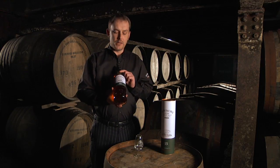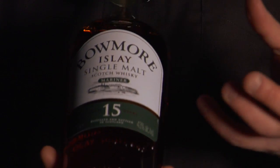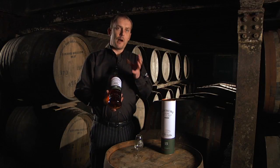For that reason it's at 43% and you can see that the bottle here is slightly bigger — it's at one litre in size. Bowmore Mariner is 15 years old. Unlike the domestic product which is Darkest, which is a wood finish, 15-year-old Mariner is different.